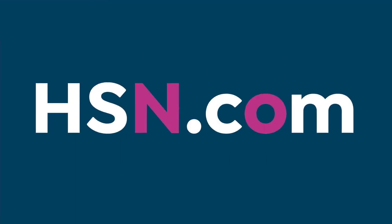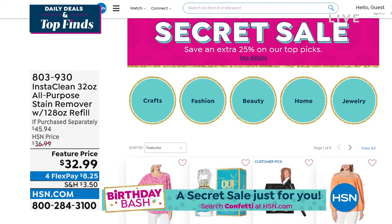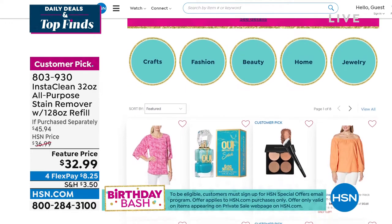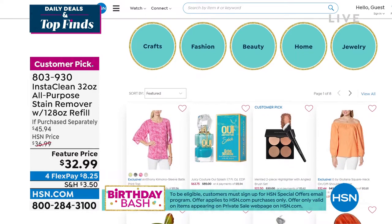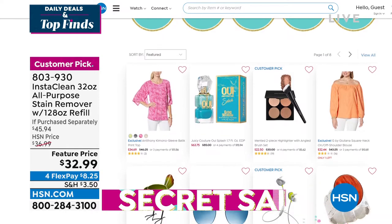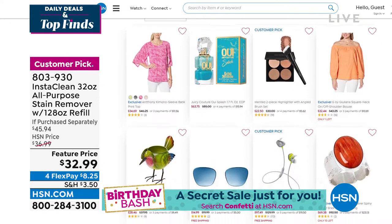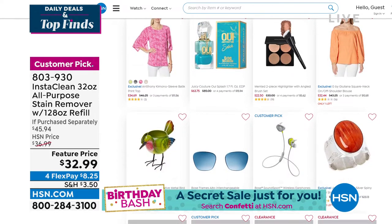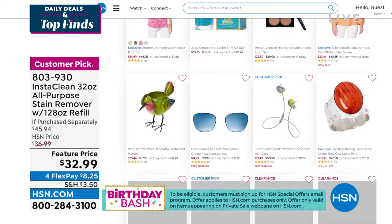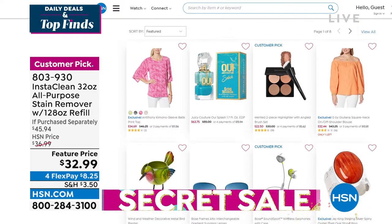The secret word is CONFETTI. Go to HSN.com and type 'confetti' — C-O-N-F-E-T-T-I — into the search bar to reveal all the spectacular deals. You can get an additional 25% off some jewelry, beauty, apparel, home décor, and more. Act quickly because the sale is only good for a limited time.